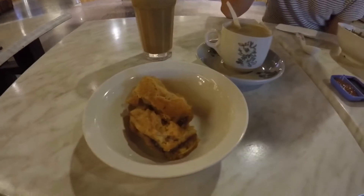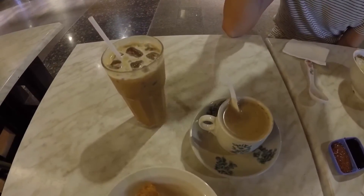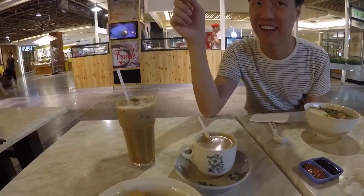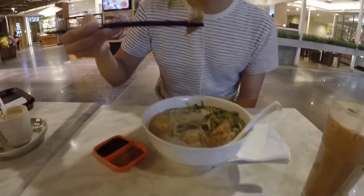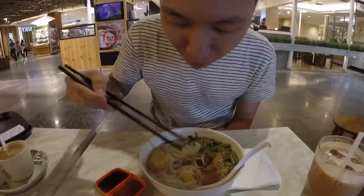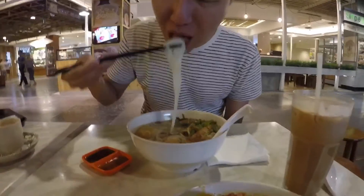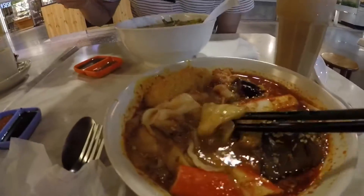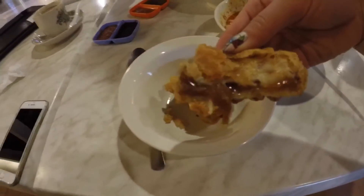For a little snack, we have some fried glutinous cake. And to drink, this is white coffee — basically it's coffee with condensed milk. This is hot fried glutinous rice cake.